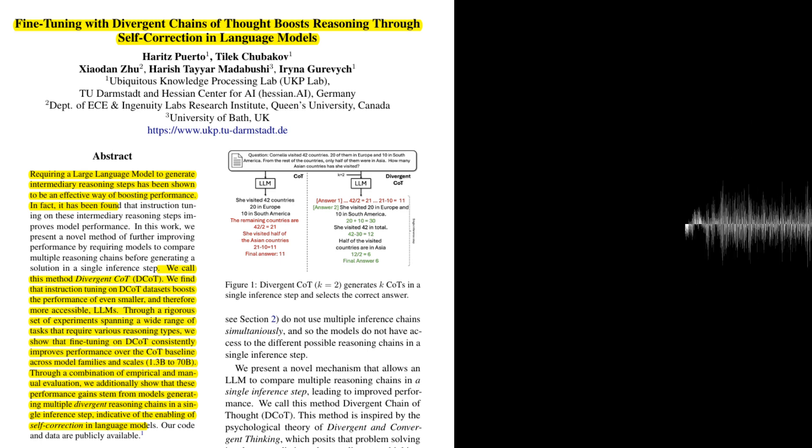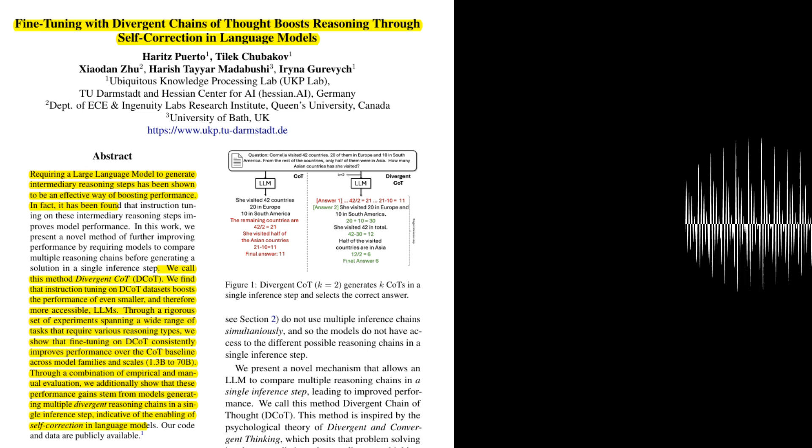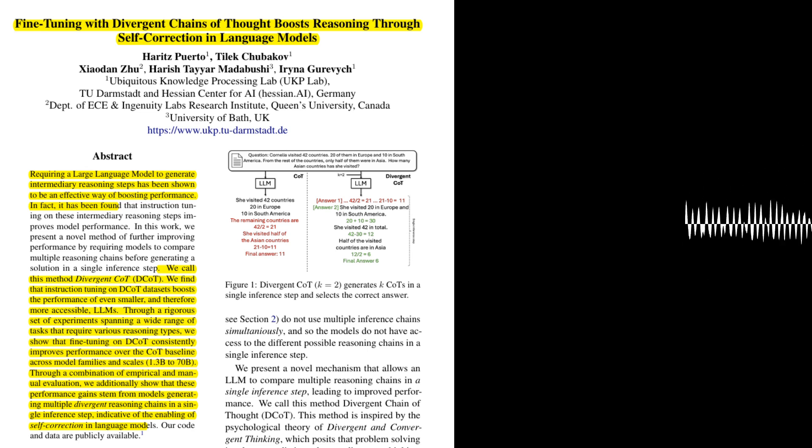This is a significant finding. It suggests that DCOT not only improves performance, but also enables LLMs to develop a new level of reasoning ability, allowing them to self-correct without external feedback. This research has several potential implications: first, it suggests that instruction tuning can encode complex reasoning abilities into LLMs beyond simply improving instruction-following. Second, it opens up new possibilities for more robust and reliable LLMs. Finally, it highlights the potential of emergent abilities in LLMs, where complex behaviors emerge from the model's interactions with data and prompts.